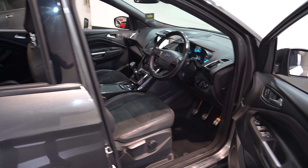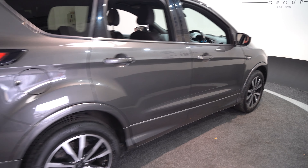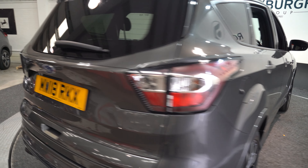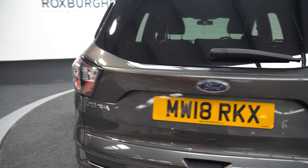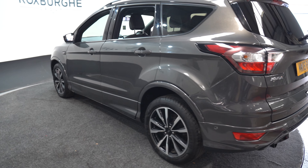If you're interested in this particular vehicle or anything else you might have seen available on our website, please feel free to give us a call on 0121 313 1555 or email sales at theroxburghgroup.com.